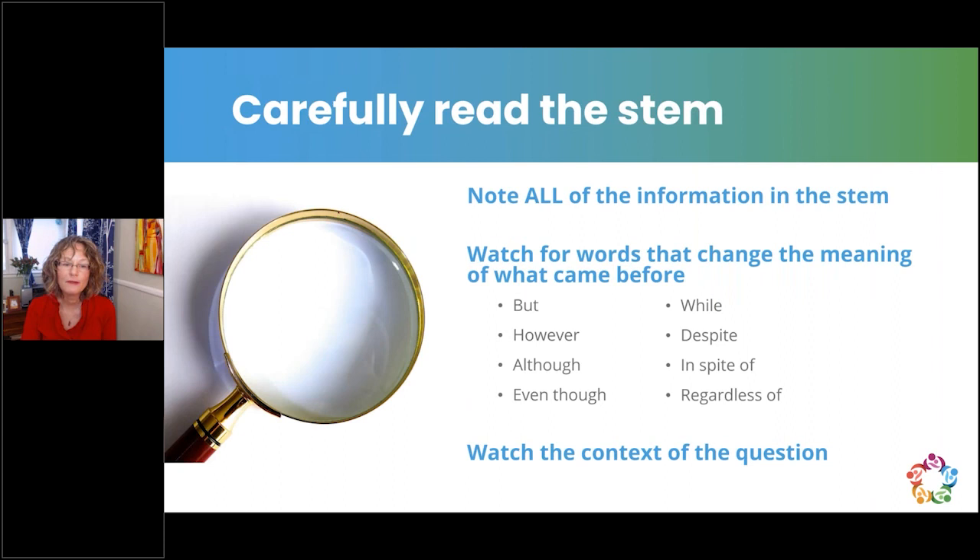Note all information in the stem — it's probably there for a reason. Distractors are in the possible answers, not the stem; what's in the stem are the facts. Watch for words that change the meaning of what came before: 'but,' 'however,' 'although,' 'even though,' 'while,' 'despite,' 'in spite of,' and 'regardless of.' Watch the context of the question — an answer can be right but not correct for this specific situation.